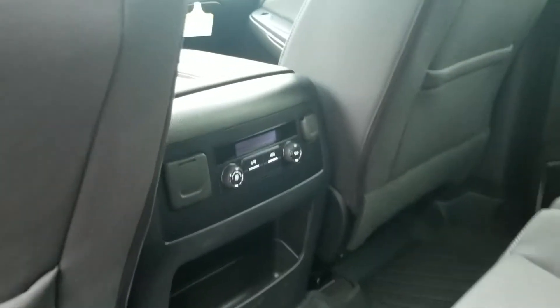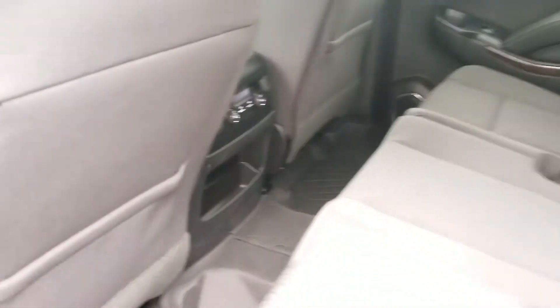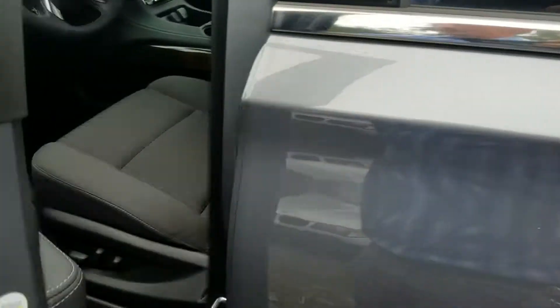They do have their own heat and air conditioning in the back, plus little outlets to make sure everyone can stay plugged in and charged with all their devices.